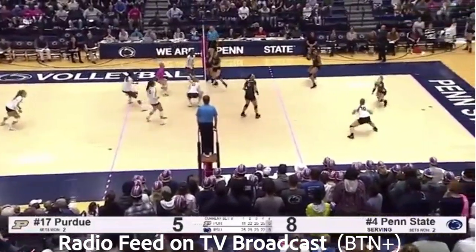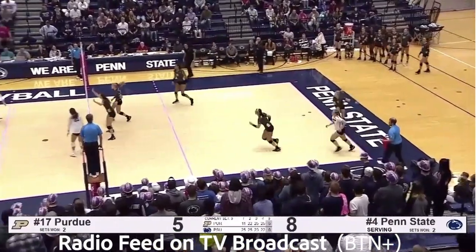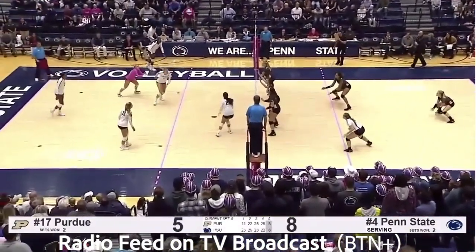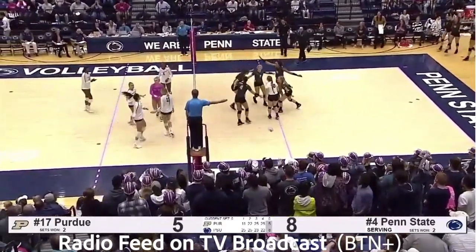Weiskircher left side. Here comes Nia Reid. Diving one-handed dig by Reisinger, kept alive by Horning. They're going to need to send this the length of the court. Reisinger does. Free ball to Penn State. Set left side. Reid blocked.